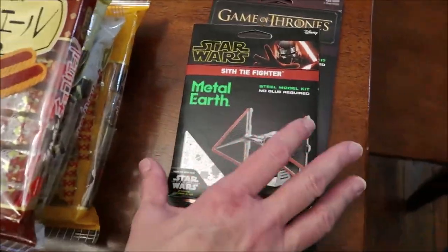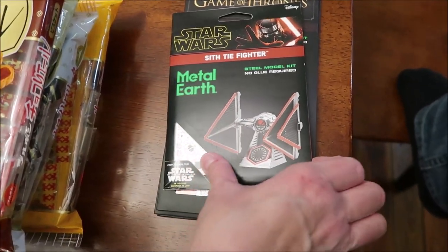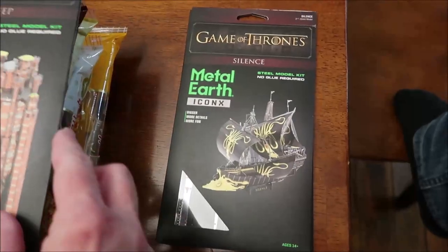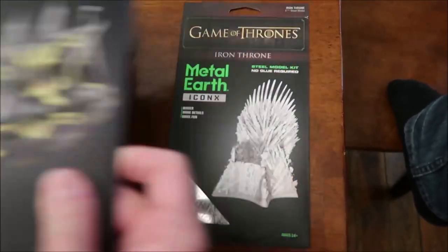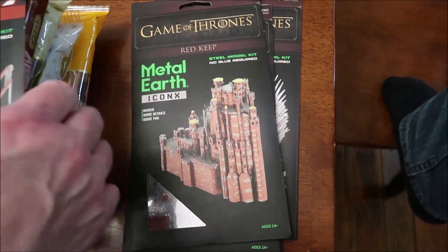Kevin bought these for himself — they have a whole Metal Earth section, which is awesome, and they were cheaper than some of the places I'd seen them. This is the Sith TIE Fighter, this is the Red Keep from Game of Thrones, the Silence — which is a ship from Game of Thrones — and this is the Iron Throne. I love the Iron Throne. I love Game of Thrones.